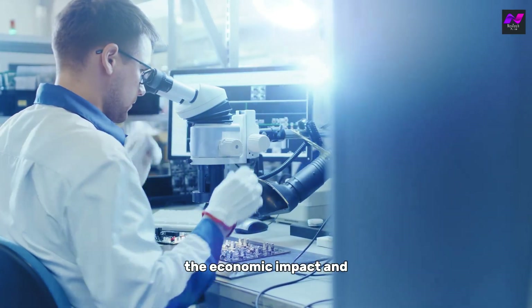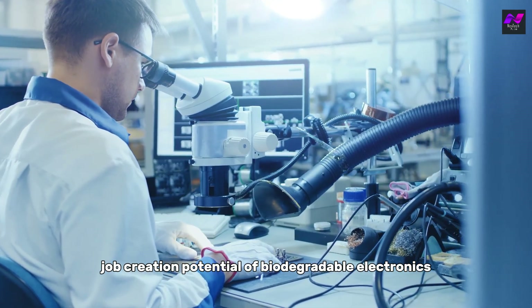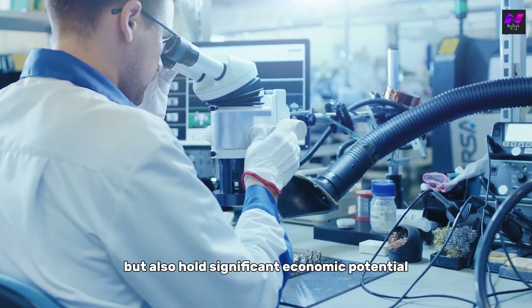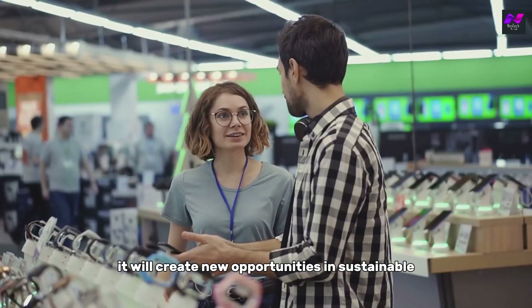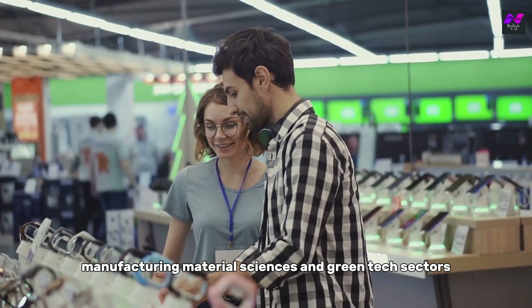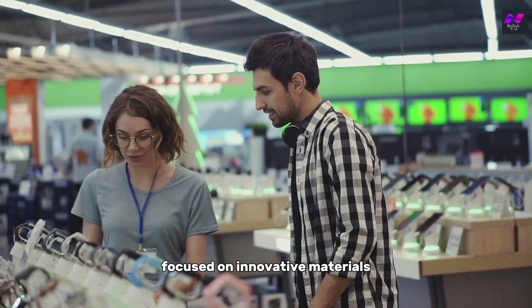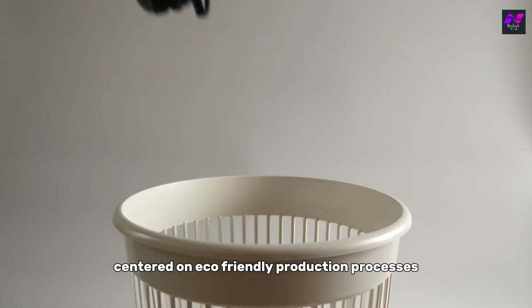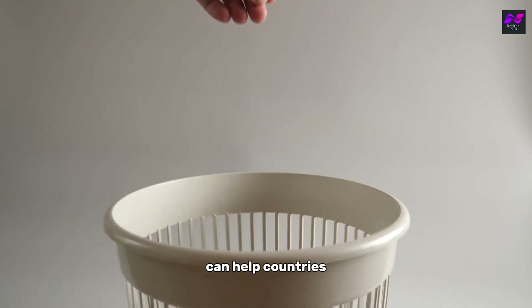Biodegradable electronics are not only beneficial for the environment but also hold significant economic potential. As this field grows, it will create new opportunities in sustainable manufacturing, material sciences, and green tech sectors. This shift could lead to a wave of job creation, from research and development roles focused on innovative materials to manufacturing jobs centered on eco-friendly production processes. Investing in biodegradable electronics can help countries reduce their reliance on raw materials and decrease waste management costs.